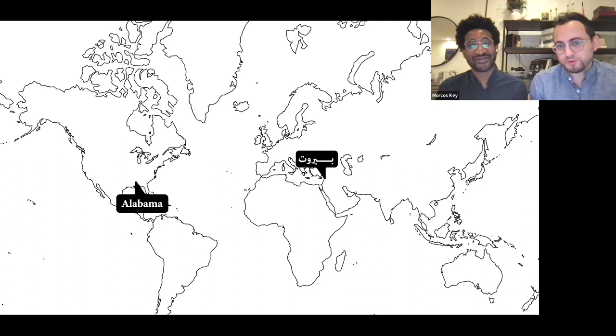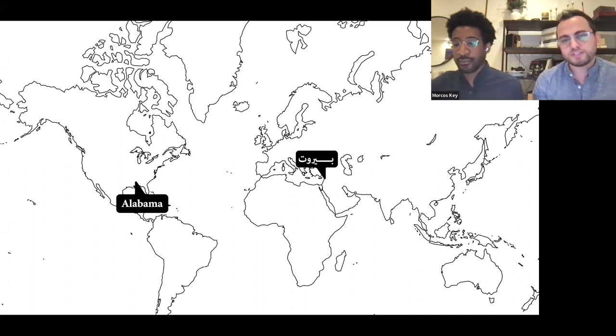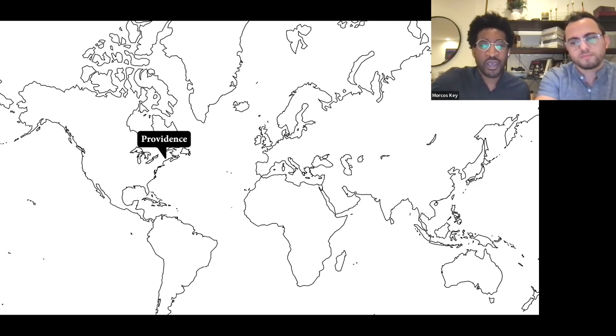My name is Wael Morcos — I'm the Morcos in Morcos Key, and I'm originally from Beirut, Lebanon. That's where I grew up and started my career in graphic design. Lebanon is a tiny country that gives you an outlook to the outside world, and growing up in a multicultural cosmopolitan environment has always influenced my view of the world. After working in Beirut for a few years, I came to Providence, to RISD, to get my master's in graphic design, and that's where I met John. At RISD, I really started to question: what does it mean to be a graphic designer? How does my Blackness show up in my work? How does my queerness show up in my work? How does my family show up in my work? All of these questions set us along this path of doing graphic design and figuring out how to share other stories.